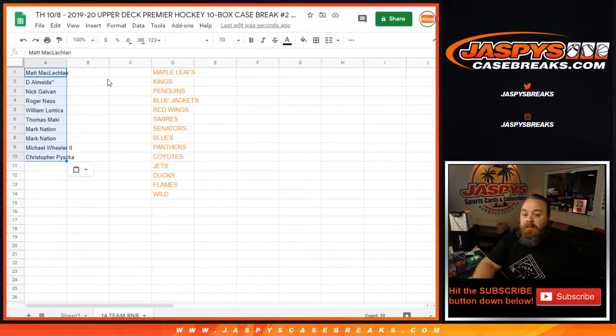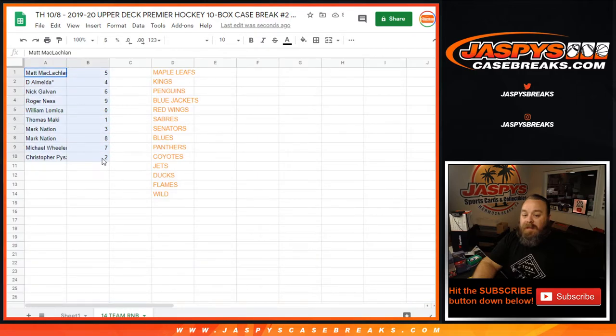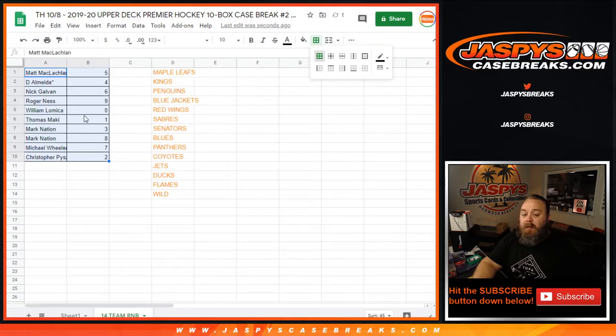With this break, there are a considerable amount of unnumbered cards. Those will all be randomized at the end of the break to one person for these 14 teams.